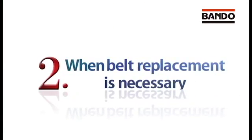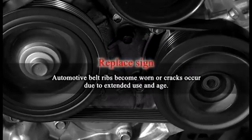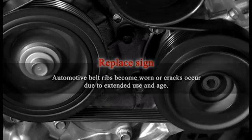Now, let's see what causes these conditions and when belt replacement is necessary. Automotive belt ribs become worn, or cracks occur, due to extended use and age. These are the signs that the belt needs to be replaced.